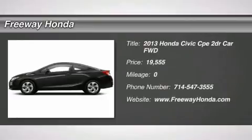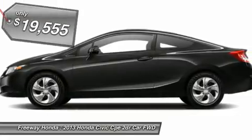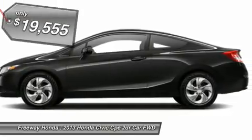The 2013 Honda Civic — practical, with awesome gas mileage and incredibly reliable, and is priced below $20,000.